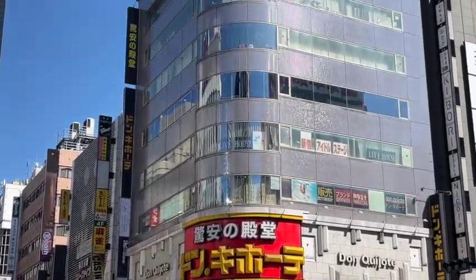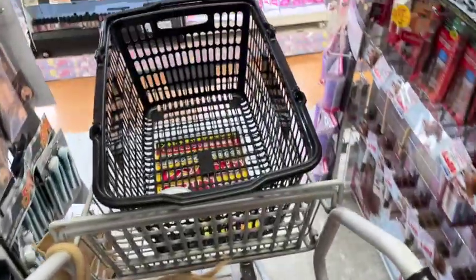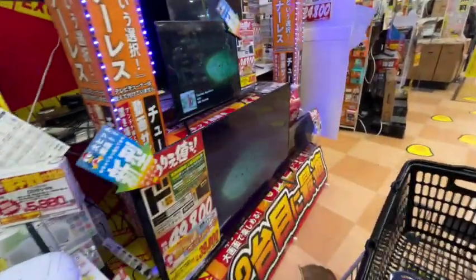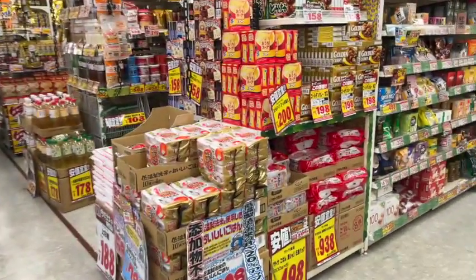Welcome to Don Quijote, a tourist shopping paradise nestled in the bustling streets of Tokyo. Step inside and you'll find yourself immersed in a whirlwind of colors and noise. They have a super catchy theme song that plays on repeat in the store, and a lot of sounds from the various products they sell. It's pretty crazy.